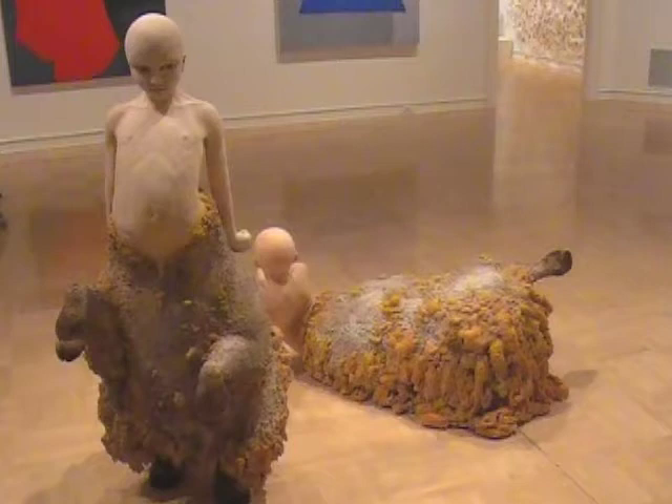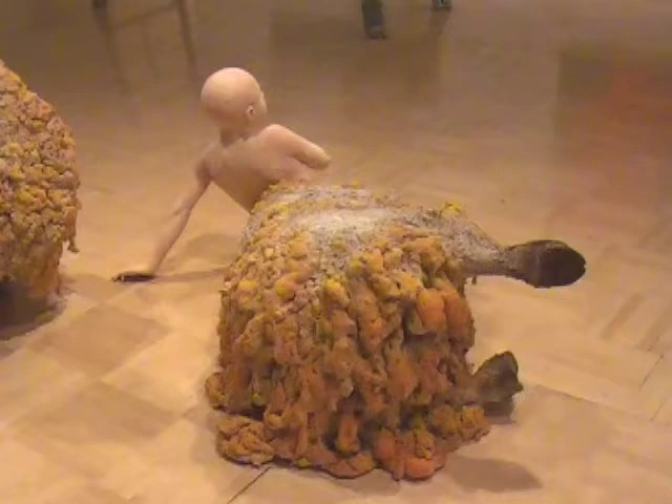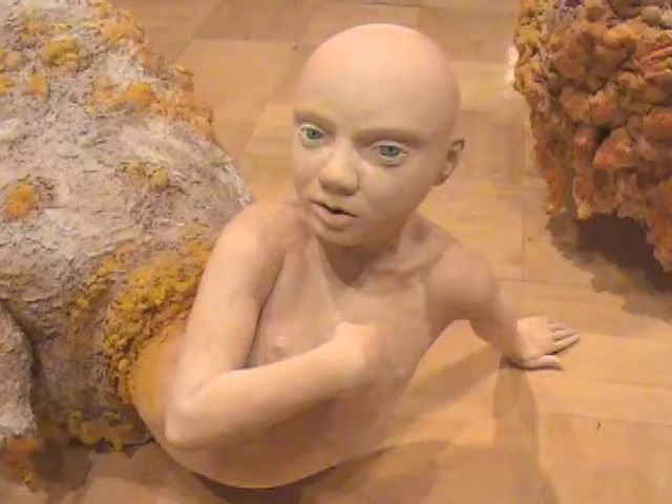I came to grad school from a figurative background, but when I entered I decided to leave the figure behind and explore other options, other mediums, and ways of working — just to try to expand my horizons. And now this is really one of the first figurative pieces I've come back to since being in grad school. I've taken a lot of what I've learned and explored here and brought it to the figure to create something different.